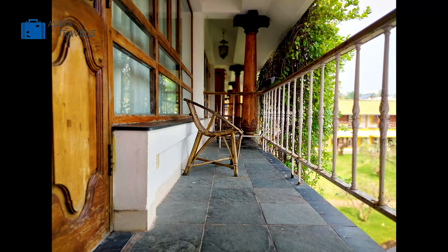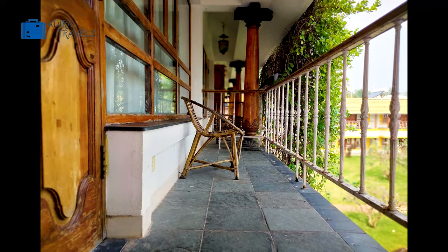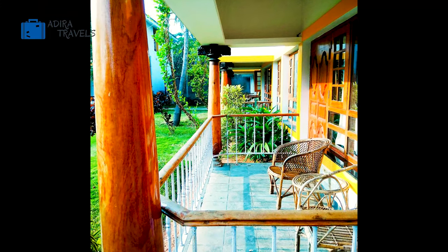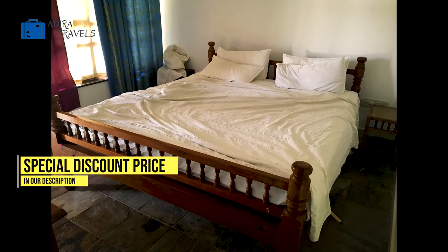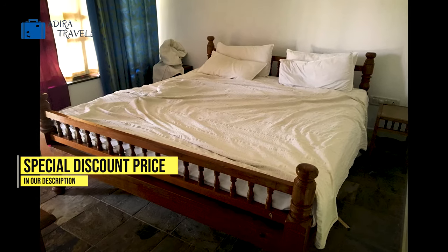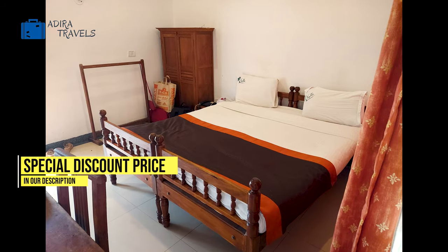The rooms here may be slightly smaller than usual but they are extremely comfortable. All the rooms come with an outdoor seating area where you can just relax and enjoy the beautiful scenery of this resort. Please make sure that you check the booking codes in our description box below for your direct booking.